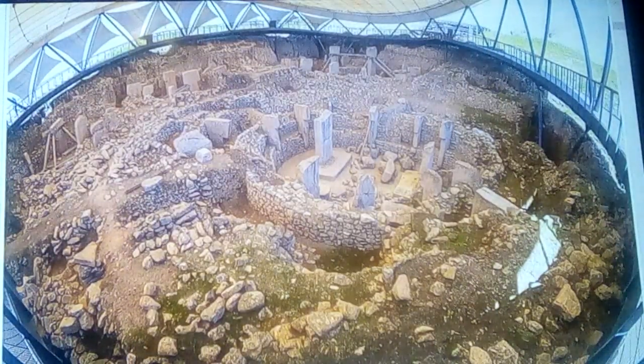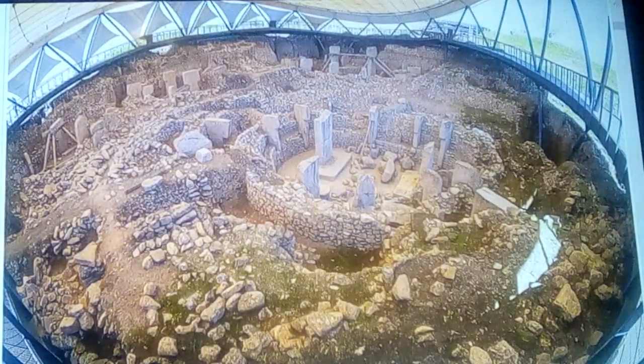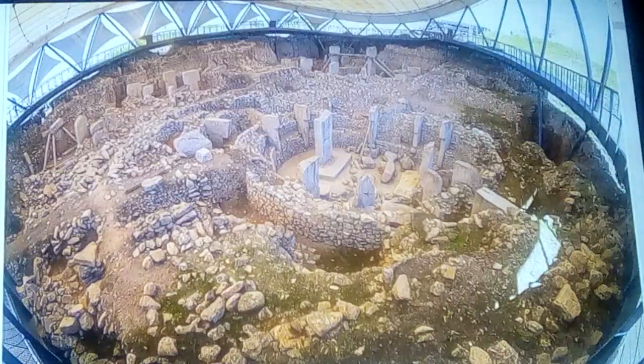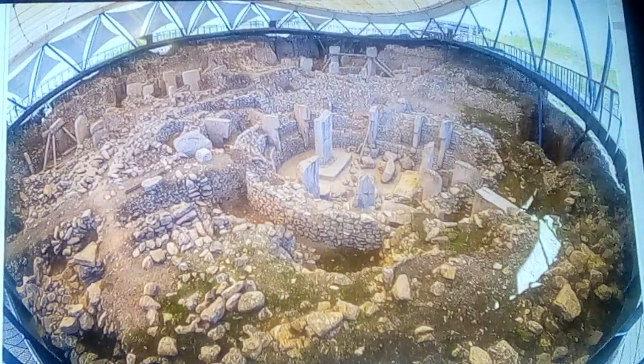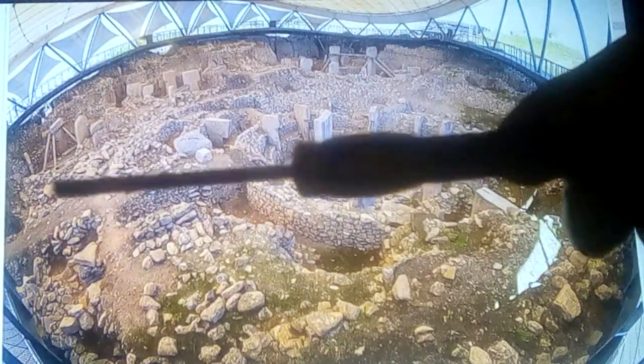This is an overview of Göbekli Tepe in its current state, with what we call the potato chip or the Pringle cover over the top of it and the cage around it. We're looking at the major circle they have here, but there are also a few circles around the edges.